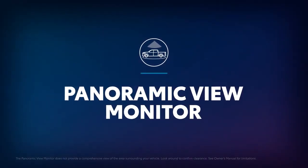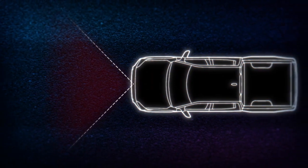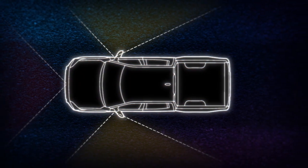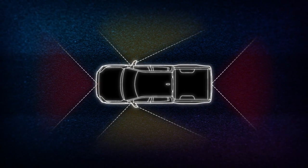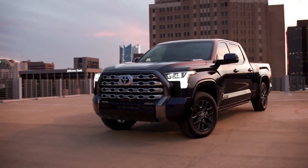Toyota's Panoramic View Monitor, or PVM for short, uses several cameras located around the vehicle to help provide a greater range of visibility for blind spot areas and visual assistance, especially when parking.